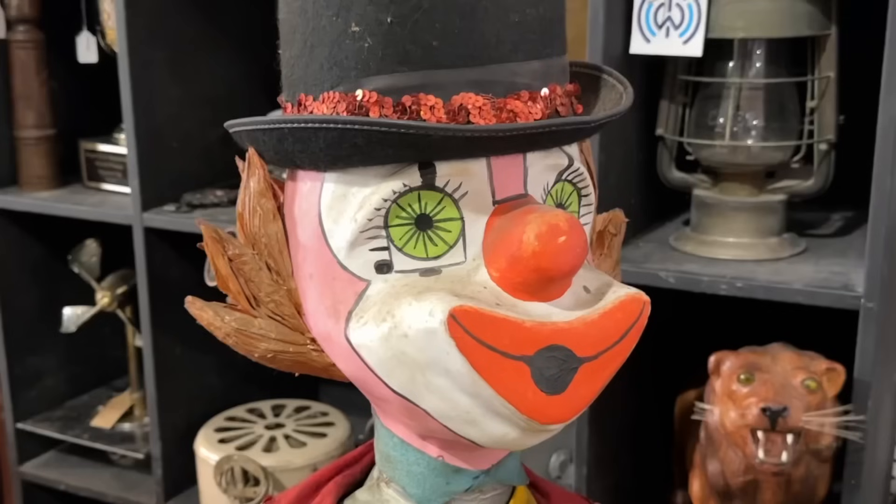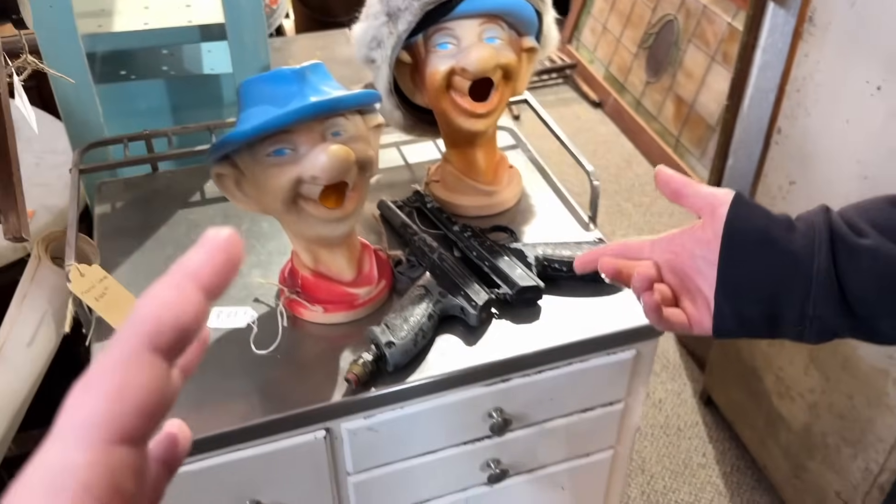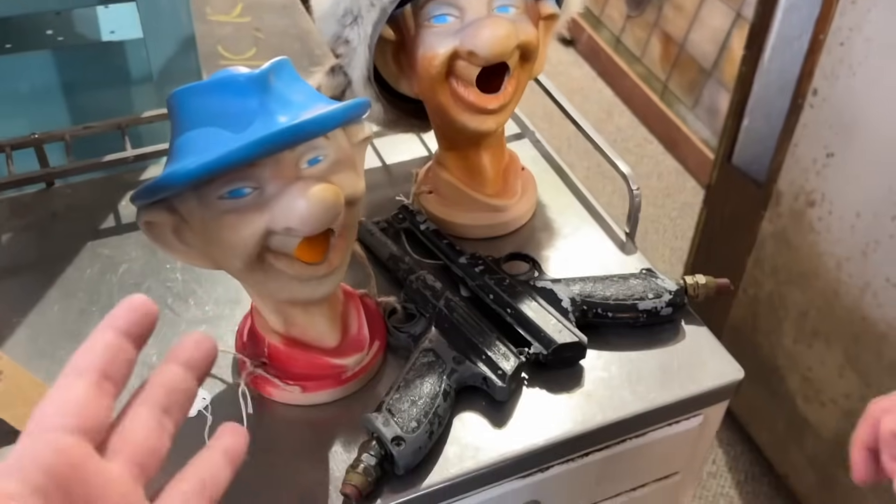I like this guy. Creepy clown. Now here's an example of just old toys that I don't get. Right on the tag it says clown with pistol and their mouths are open. They had some crazy toys back in the day.